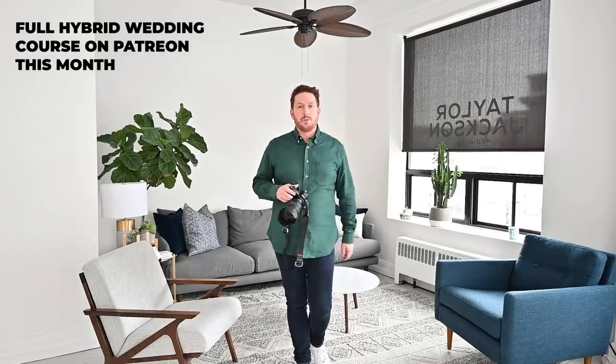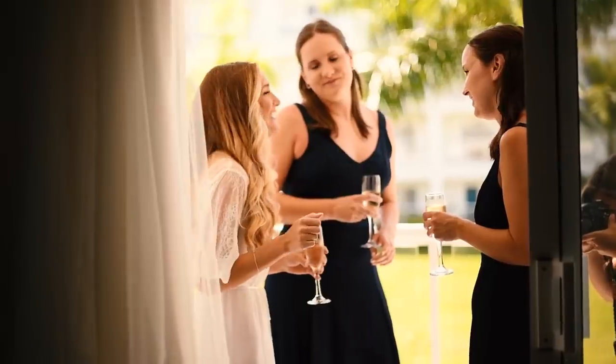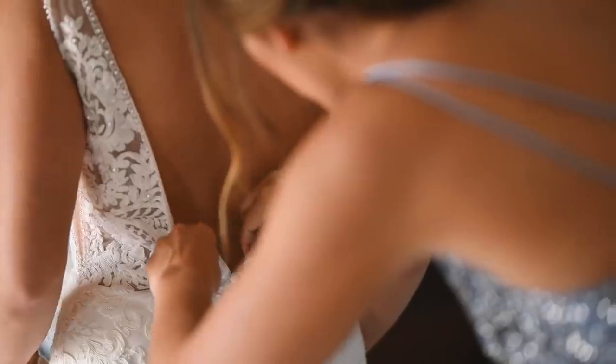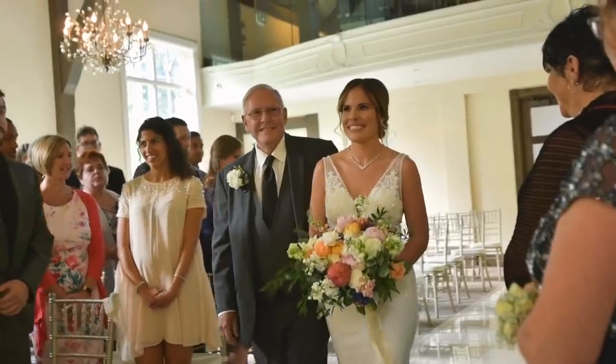This month on Patreon I'll actually be doing a full-length hybrid photography course, which means doing photography as you would normally, but also shooting a small highlight film for the couple — something usually around three minutes 30 seconds. This might seem very ambitious for one person or yourself and a second photographer, but you've probably already learned composition, you know what exposure is, and you know which moments to capture as a wedding photographer. So it's actually very easy to bridge that gap.